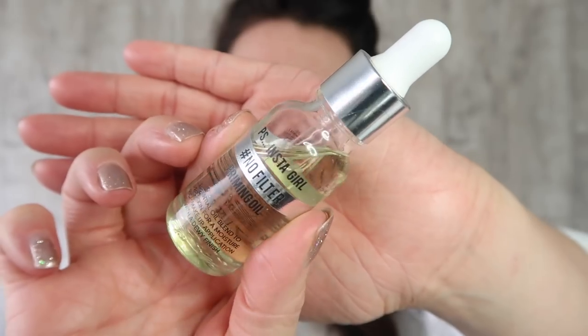First of all I'm going to prime my skin using the PS Instagram No Filter Priming Oil. I bought this a little while ago and I have been using it and I really like it. It was a bit pricier, I think it was about £6, so I'm going to put that on my skin, just a few little drops. It doesn't smell amazing — it smells quite bland, like nothing. Then I'm just going to pack that into the skin.